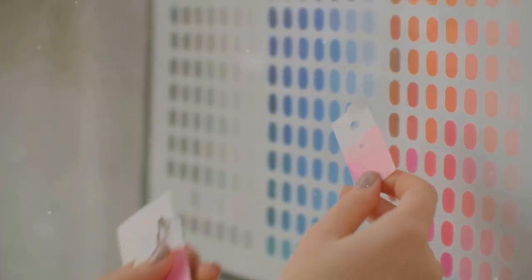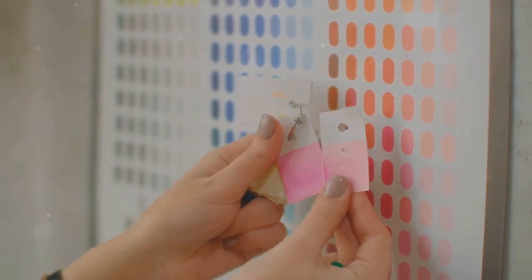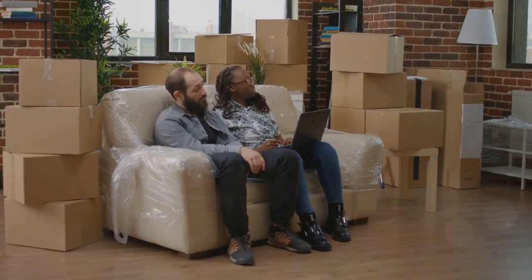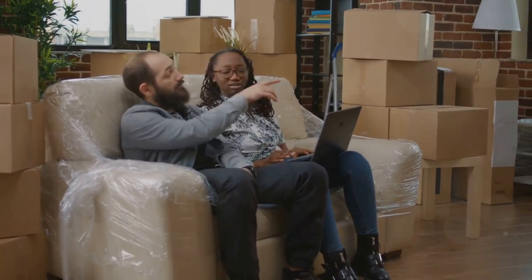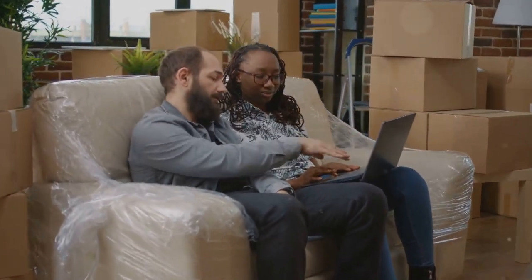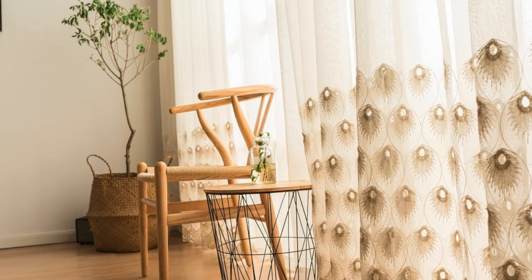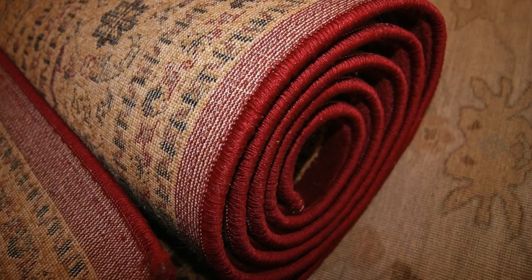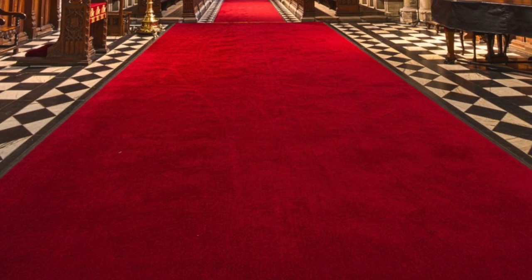Now let's not forget about the existing elements in your room. These elements could be your furniture, flooring and textiles. It's essential to ensure that your chosen colour scheme complements these elements instead of clashing with them. Think about your wooden floor or your favourite armchair. How will your new colour palette enhance these existing elements?